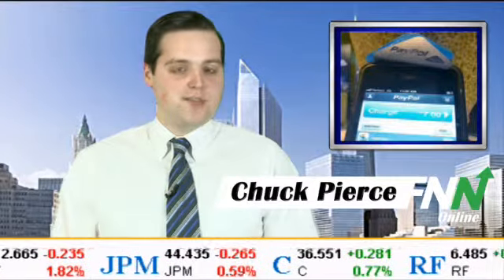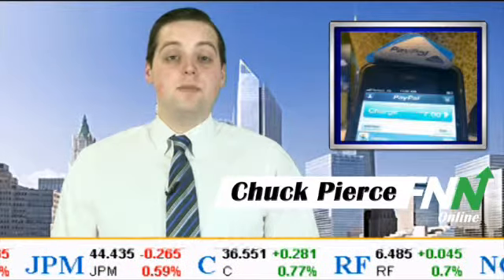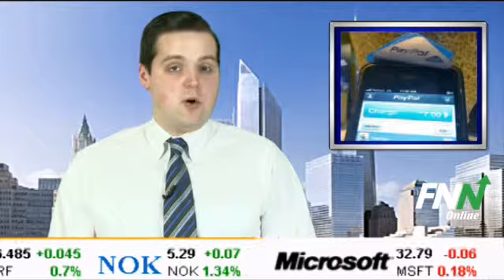You're watching the Financial News Network. I'm Chuck Pierce. One of the Internet's most popular payment services has finally gone mobile. PayPal launched its mobile payment service yesterday that lets businesses accept credit cards using a card reader attached to the iPhone.